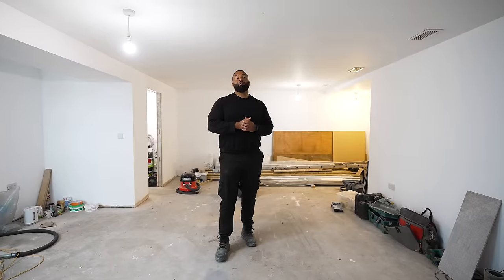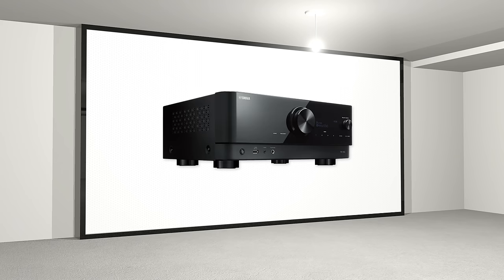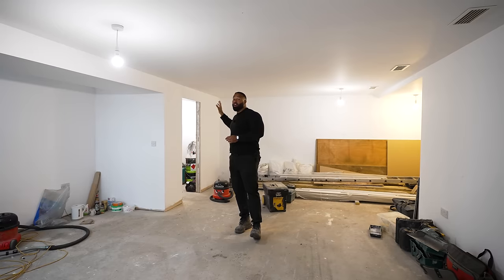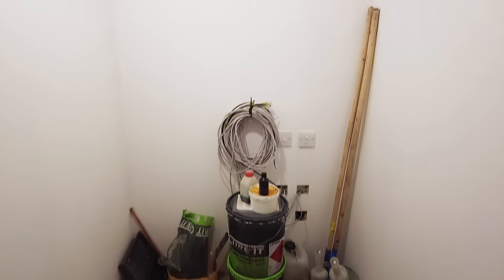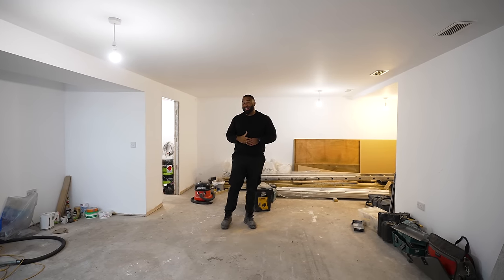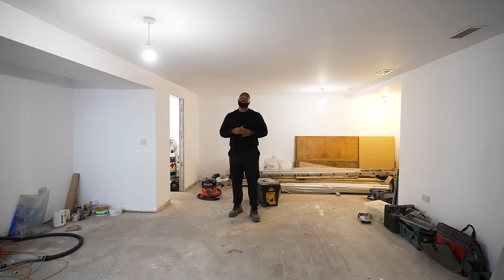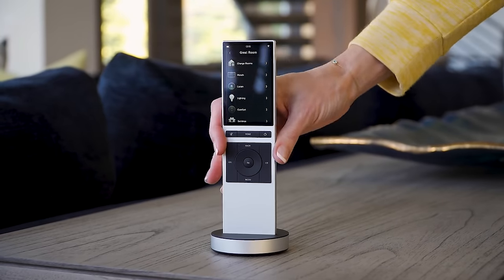Those speakers are going to be powered by a Yamaha AVR — an audio video receiver — and all the AV equipment is going to sit in a media rack in this media cupboard here. That's been chosen for aesthetic purposes and practicality. Because all this equipment brings a lot of remotes, we've gone for a Control 4 home automation setup.